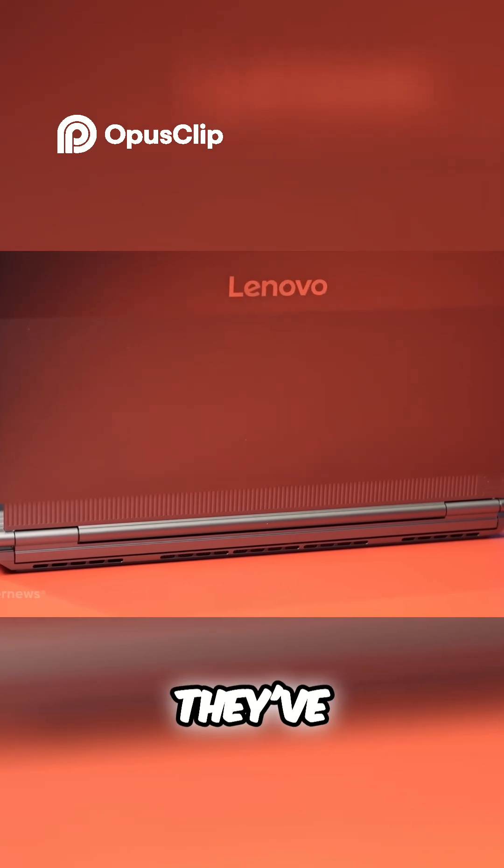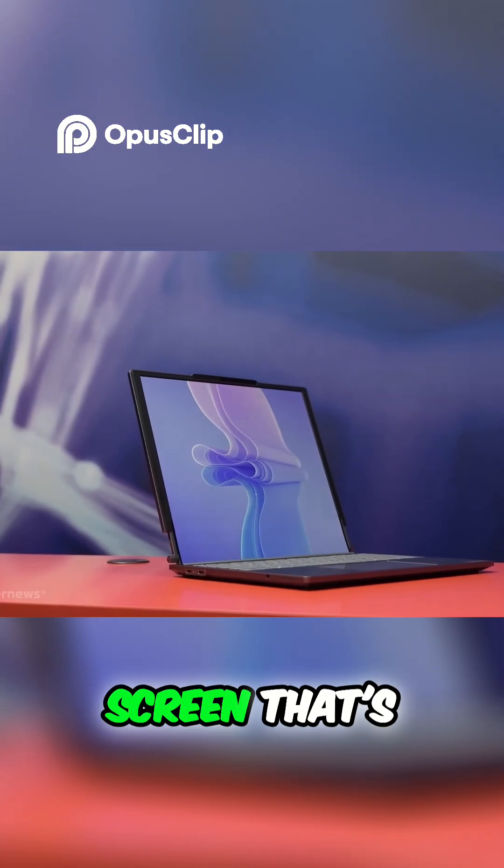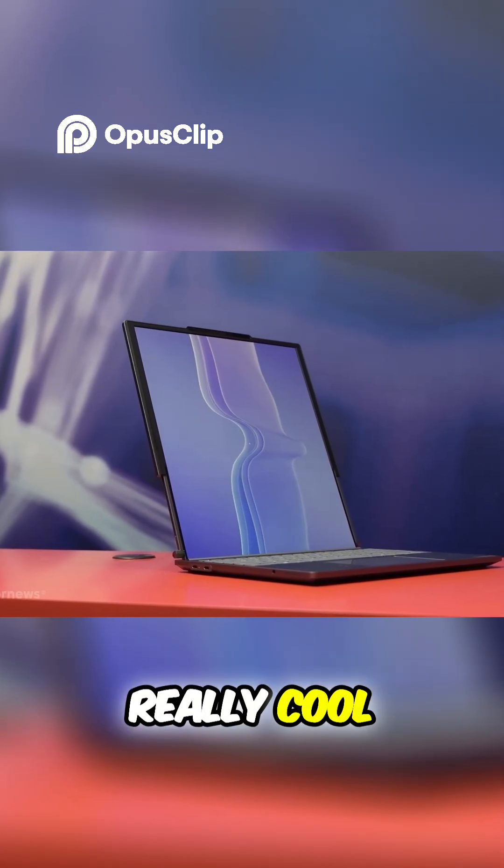It's a pretty bold move from Lenovo. They've always been about pushing boundaries, but a laptop with a rollable screen? That's a whole new level. It's compact, clever, and honestly just really cool to see it in action.